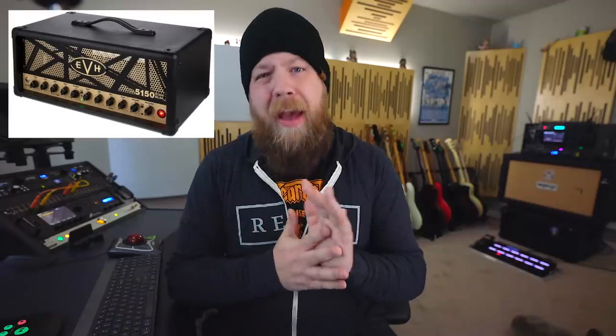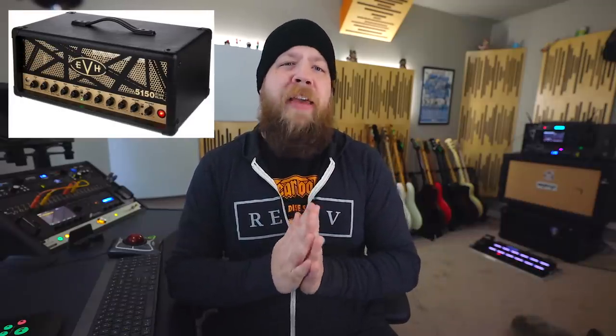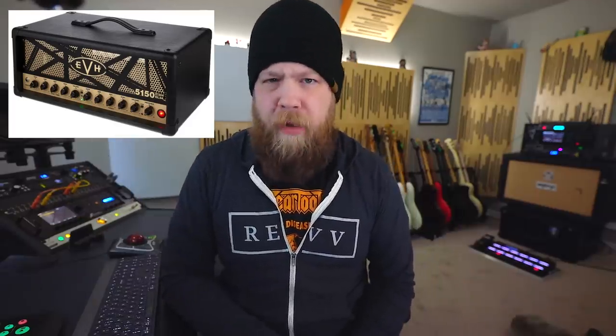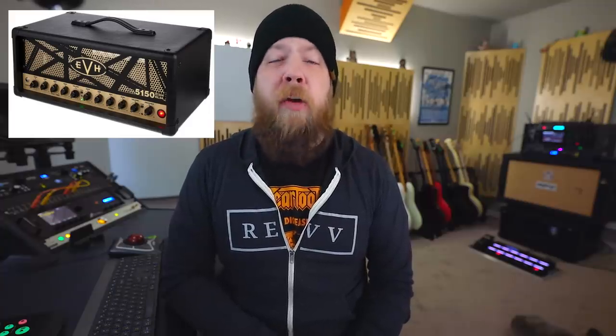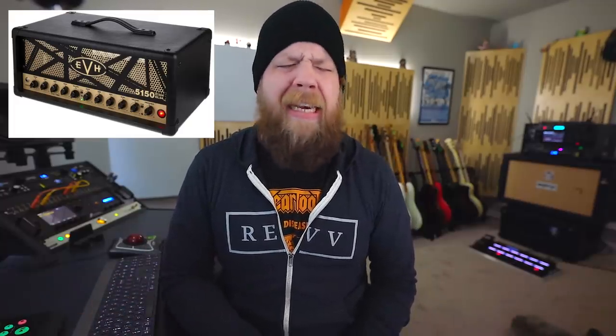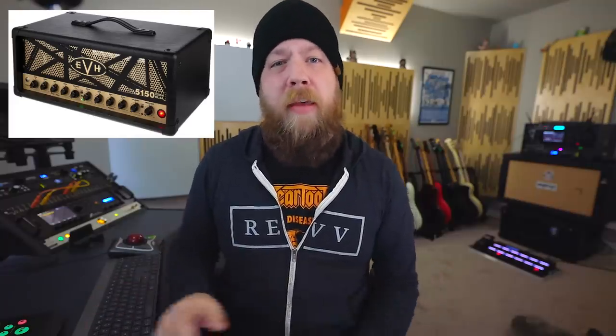Amp number two: the 5153 50-watt EL34 version from EVH. I own this amp — it is right over there — and this is one of my favorite amplifiers of all time, big or small. It is aggressive and tight, thanks to the EL34 power tubes. I cannot say enough good things about this — the classic metal tones, but you can also get very modern metal tones with this amp.